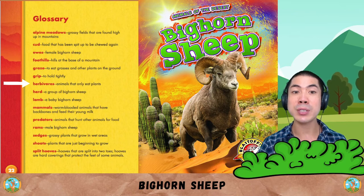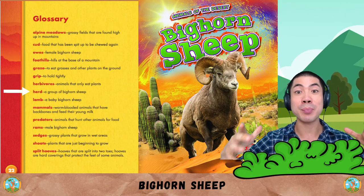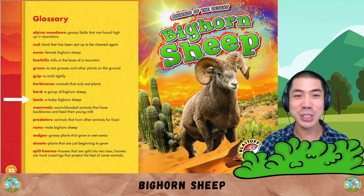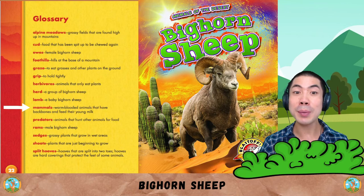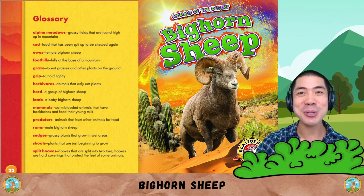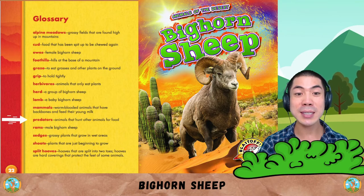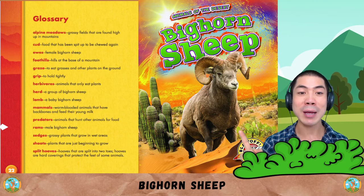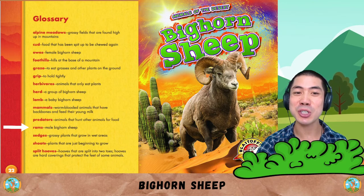Herbivores are animals that only eat plants. Herd is a group of bighorn sheep. Lamb is a baby bighorn sheep. Mammals are warm-blooded animals that have backbones and feed their young milk. Humans, like us, are also mammals too. Predators are animals that hunt other animals for food. Rams are male bighorn sheep.